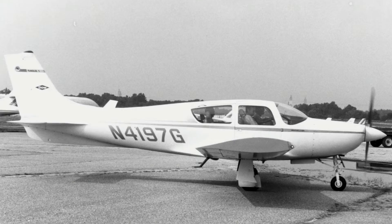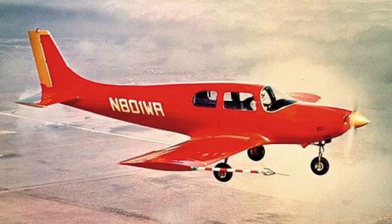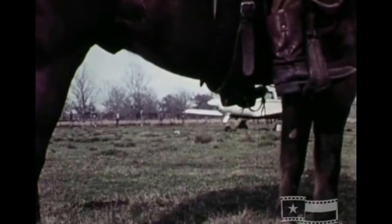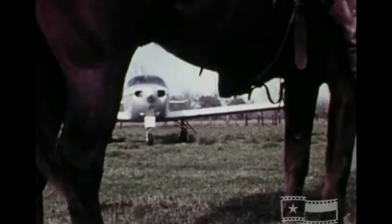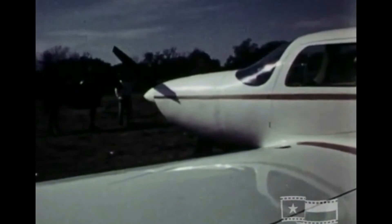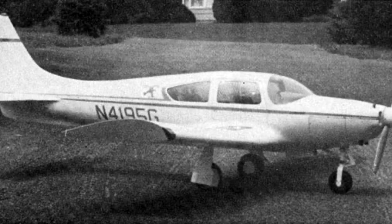As one writer put it, the Eagle was slicker than a banana peel and performed accordingly. The prototype was designed with fixed landing gear, just like the Cirrus are today. But a company board member demanded retractable gear, which added complexity and weight, as the landing gear was overbuilt for the design. Development costs ballooned. Then came FAA certification of the novel aircraft, albeit at a very high price — $20 million, which would be roughly $100 million today.